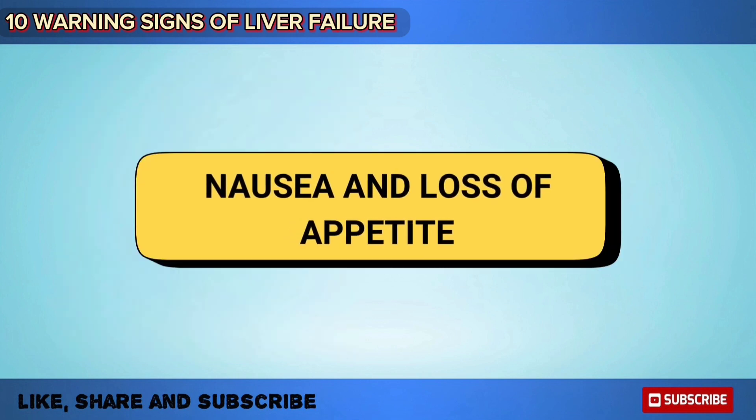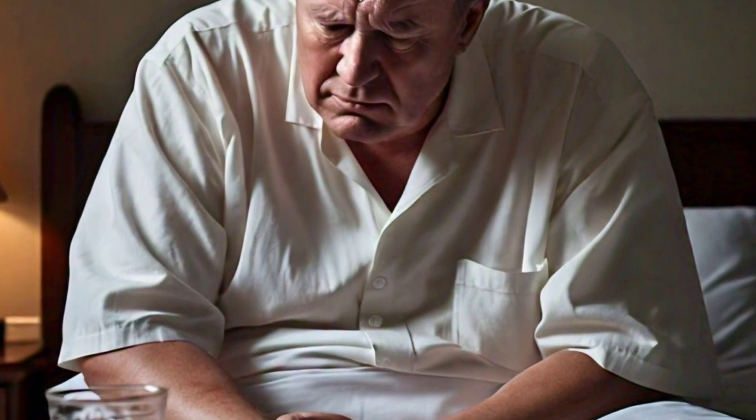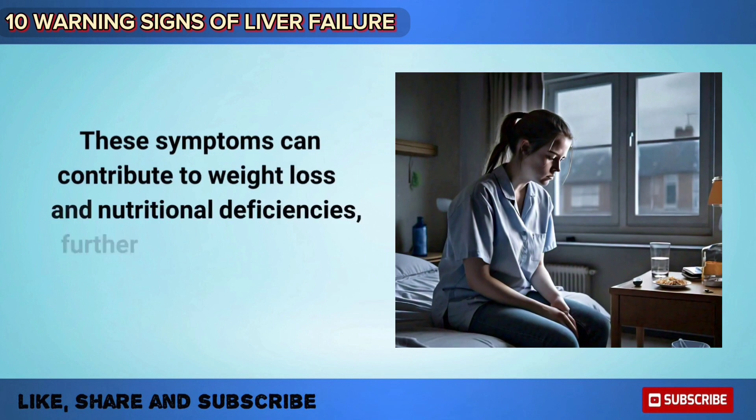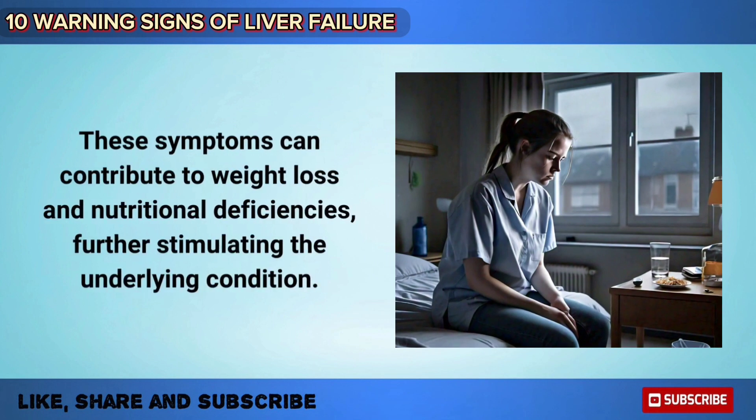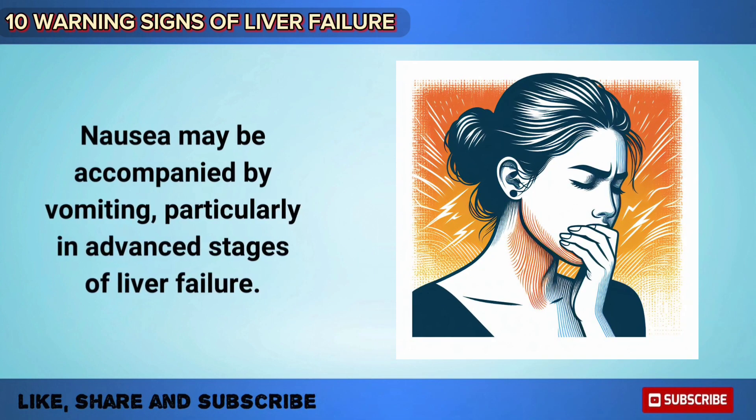Many people with liver failure experience persistent nausea and loss of appetite. These symptoms can contribute to weight loss and nutritional deficiencies, further aggravating the underlying condition. Nausea may be accompanied by vomiting, particularly in advanced stages of liver failure.